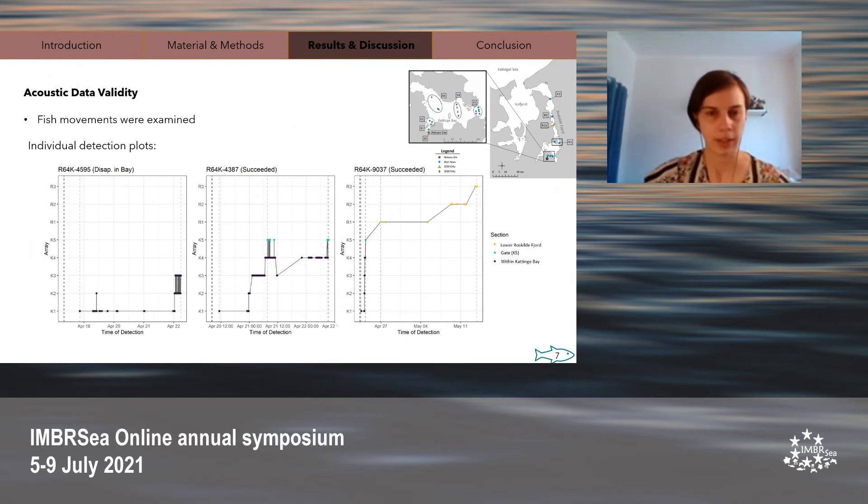After releasing the fish and gathering data for several months, it was time to analyze the data. Here I selected individual detection plots for three fish to give a better sense of how this data looks. Fish number one was detected at K1 all the way to K3, but then stopped being detected and never reached K5, so it was considered dead or an unsuccessful migrant. Fish number two was detected at K1 and all the way to the end of Kattegat Bay at K5; it was not detected in the lower Roskilde Fjord, but since it reached the end of the bay, it was considered a survivor. Fish number three was detected from K1 to K5 and also in the lower Roskilde Fjord all the way to the last receiver, so it was also considered a survivor.